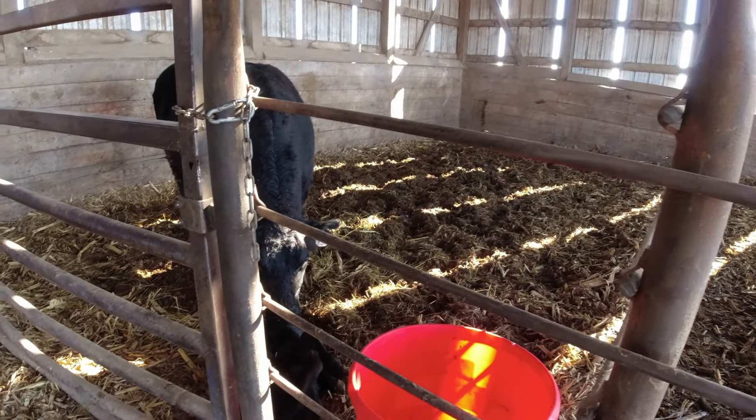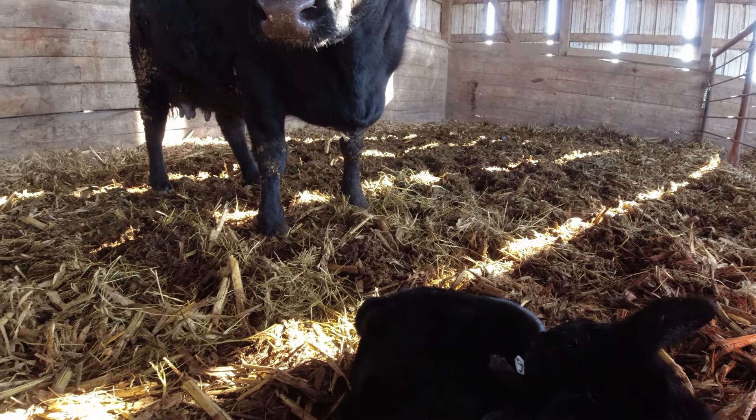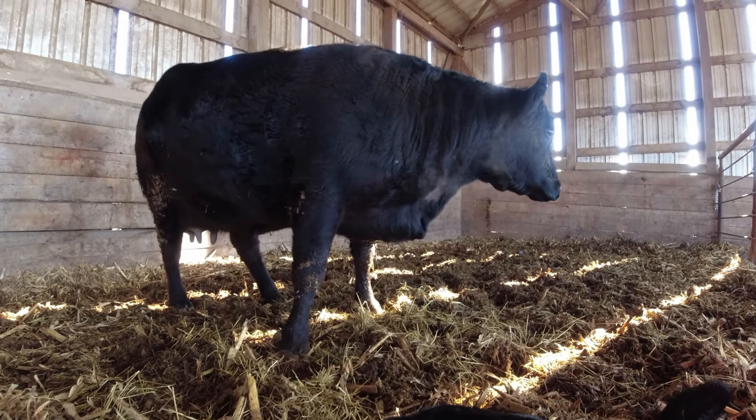That calf is nice — you like this one? That is a nice cow though, isn't it?